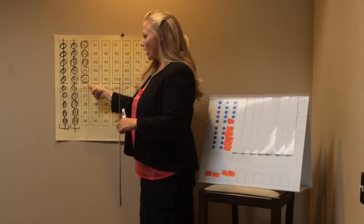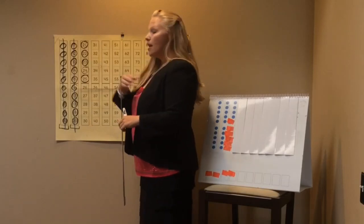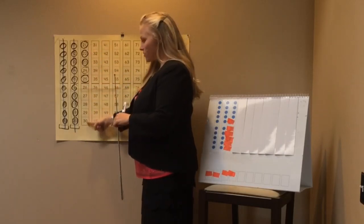Boys and girls, show me on your chest how many more until we make a new 10. How many more? Two more? Three more? Boys and girls, how many more until we make a new 10? Class? Five. That's right — five more until we make a new 10, because we know that five plus five equals 10.